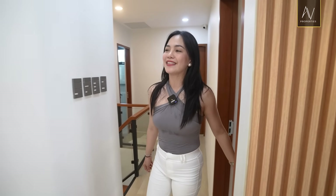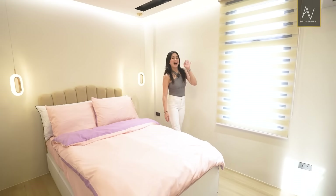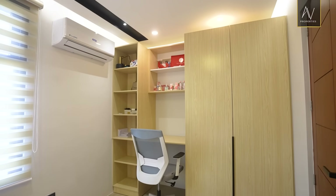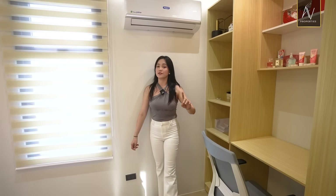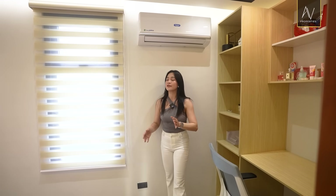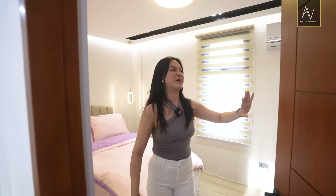This last bedroom on this floor has that cute personality. It screams, hi Barbie. It's cute. It's pink and purple. It has a creamy feel as well. If the master bedroom on the ground level is for the parents, then this room right here is the biggest one amongst the three — so this goes to the eldest daughter. But you can design this one the way you want. You get to enjoy a bigger closet and study area.